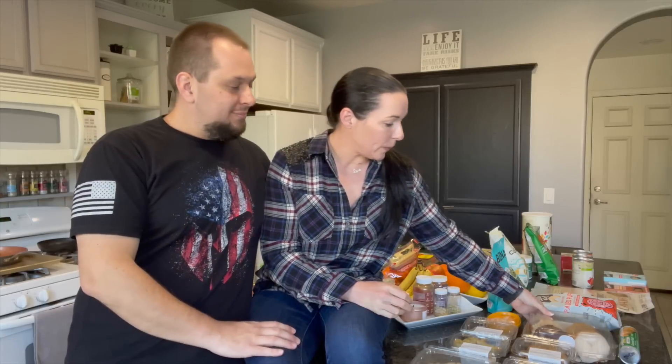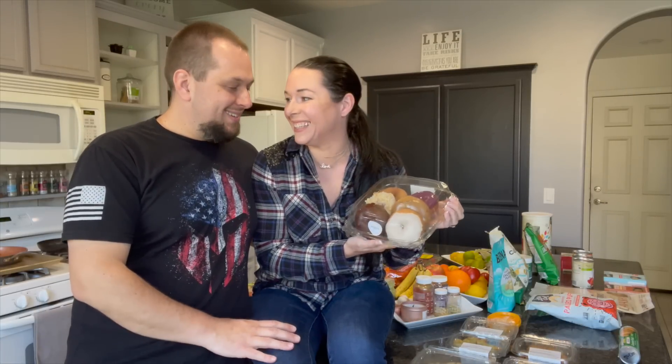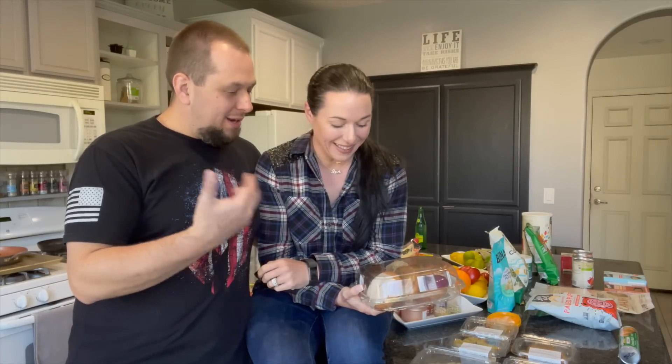Welcome back! Today I have a Whole Foods haul, but here's what happened — we changed it up. We broke the cardinal rule: you do not shop when you're hungry. Yeah, we did that.